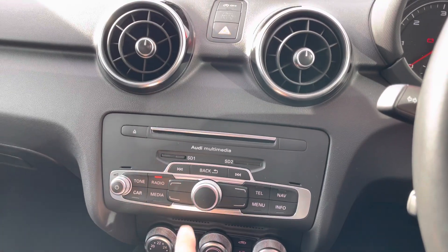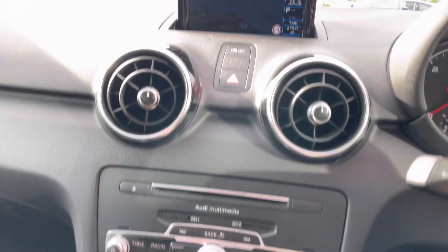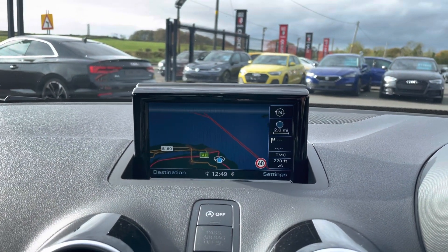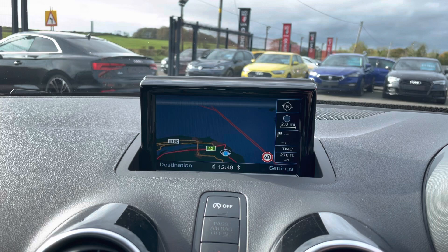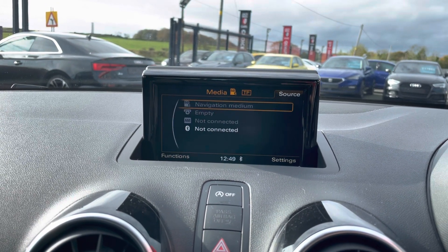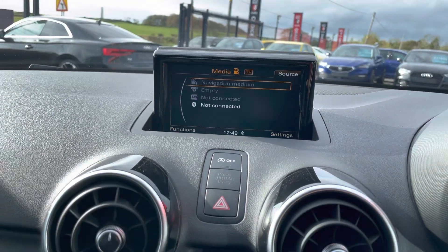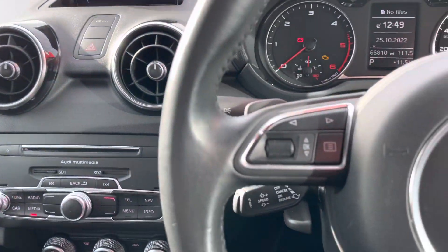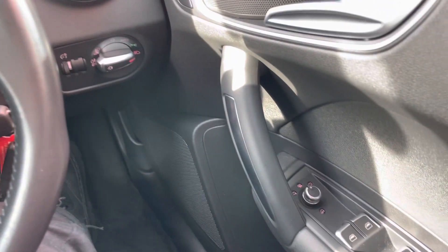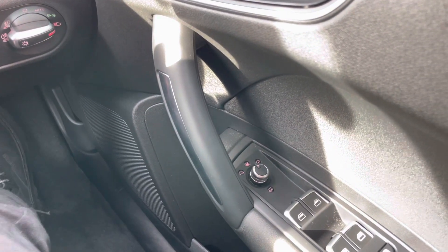You'll notice it's got the SD card here because this one has got navigation built in, and you can see that on your flip-down screen. There's also digital radio, Bluetooth for your phone, AMI plug-in, and a CD player in there as well. We've got cruise control, auto lights, and even electric folding mirrors on this car.